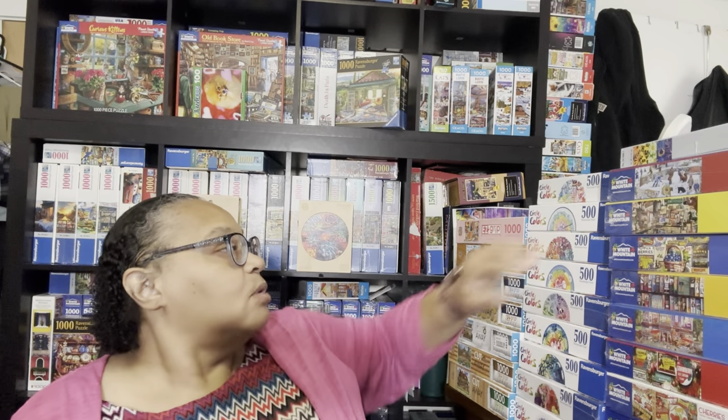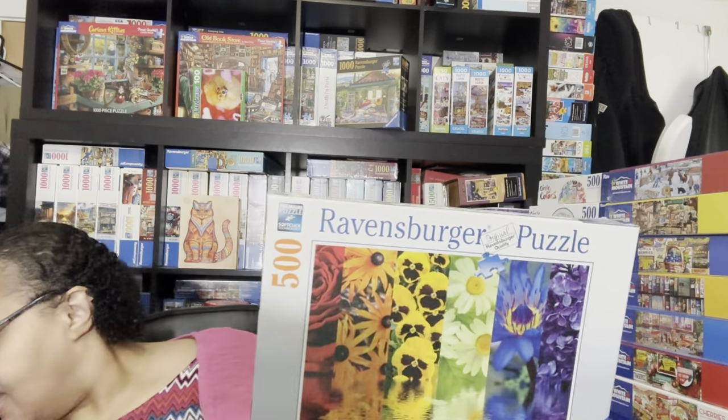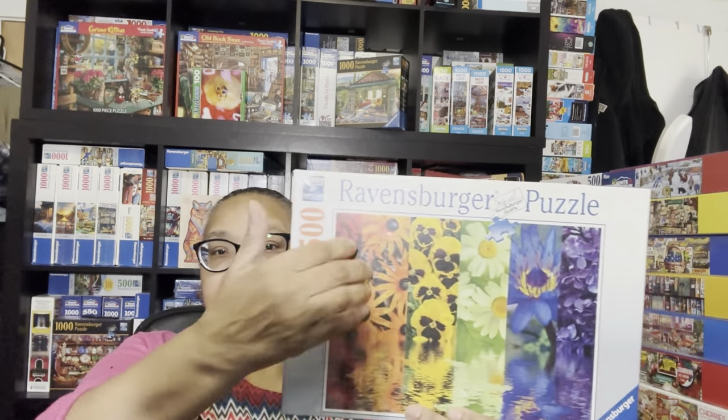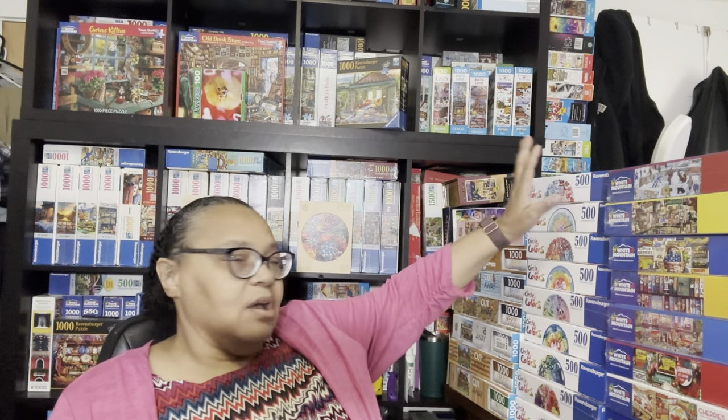Now we're getting to the bigger puzzles. I did get a few Ravensburger—let me show you this one first. This Ravensburger puzzle is called Floral Reflections, yet another gradient puzzle that I love, and it's only 500 pieces. It's going to be interesting because it doesn't go up at an angle like a lot of gradients do—it has different columns. I'm looking forward to doing it and I think I might have put this in my December queue.